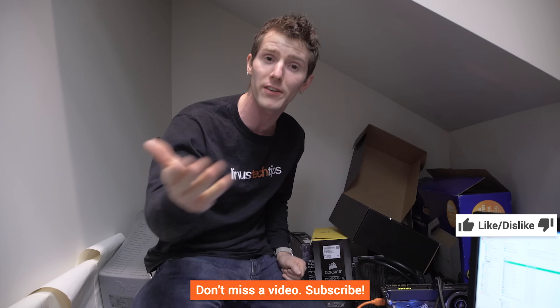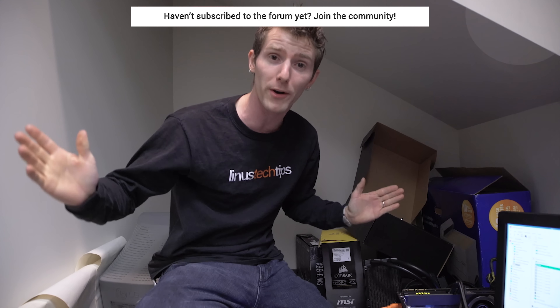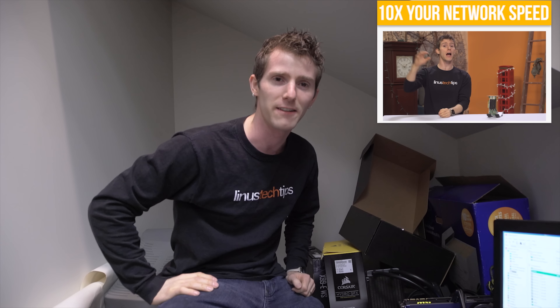Thanks for watching, guys. If you disliked this video hit that dislike button, but if you liked it hit like, get subscribed, and maybe consider contributing by buying a cool shirt, changing your Amazon bookmark to our affiliate link — costs you nothing, takes just a minute — or by joining our community forum where you can answer questions, ask your own, even become a contributor and get a cool badge. And check out another video from us — I personally guarantee it's awesome.